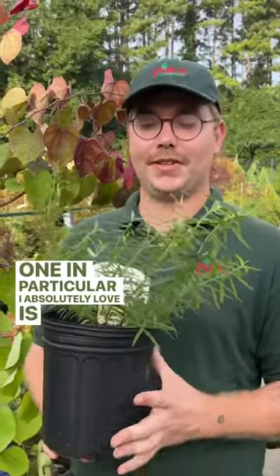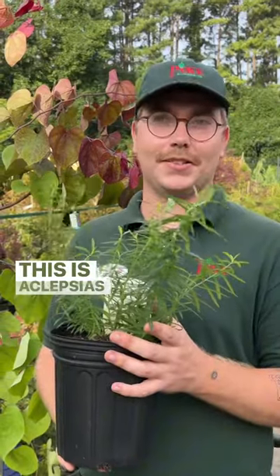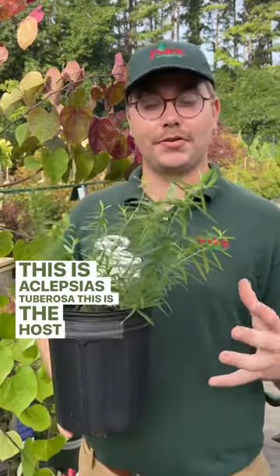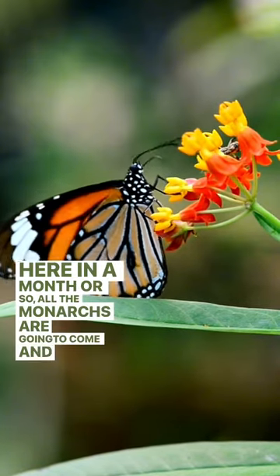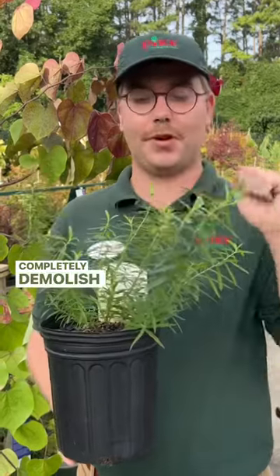One I absolutely love is the butterfly weed. This is Asclepias tuberosa — the host plant for monarchs. Here in a month or so, all the monarchs are going to come and completely demolish this plant.